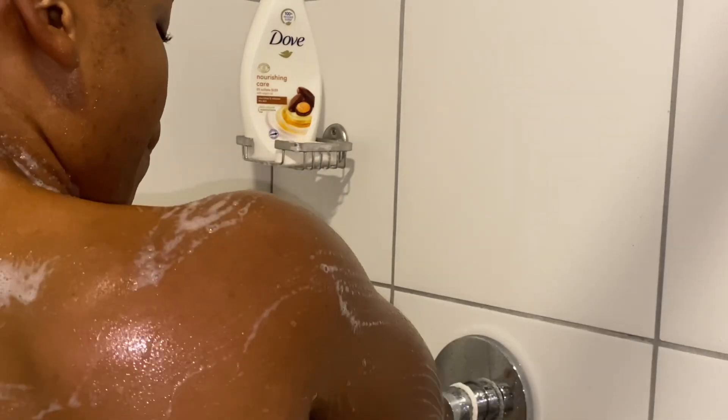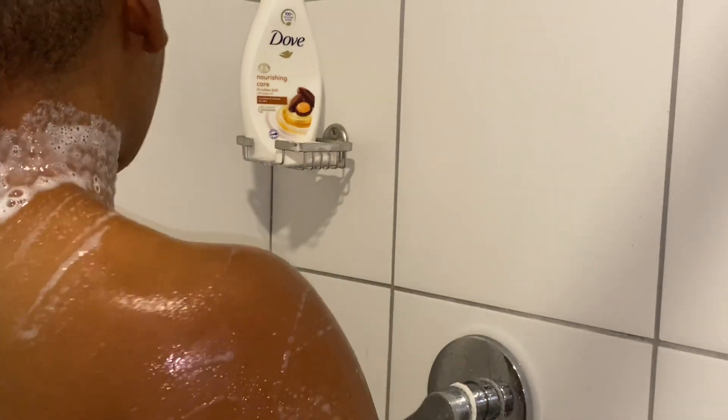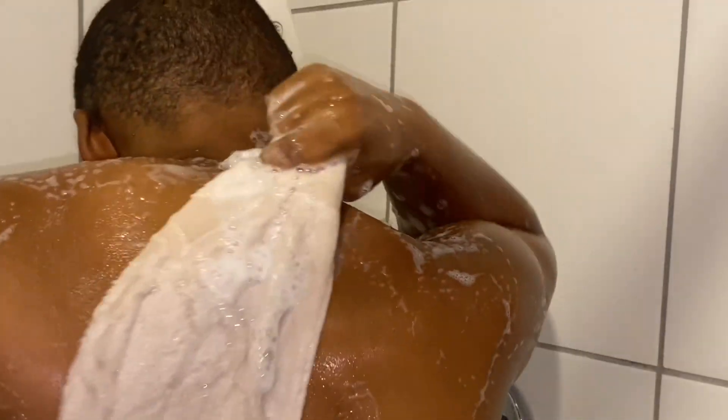You guys, this Willie's washcloth was the best thing I've ever done for myself because it gets in the cracks and every spot that you wanted to reach — on your back, everywhere. I absolutely love it.